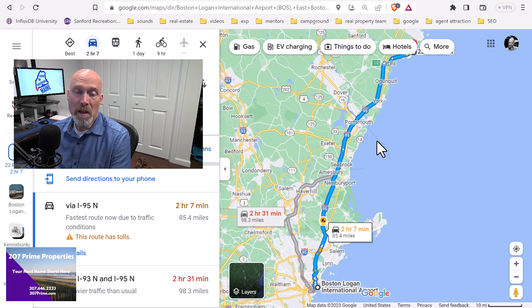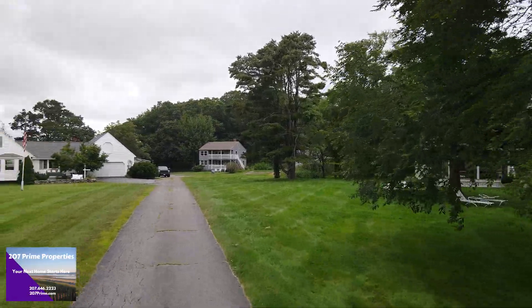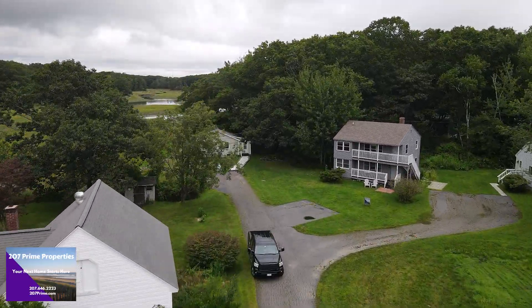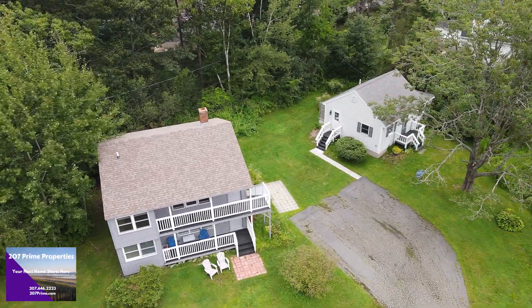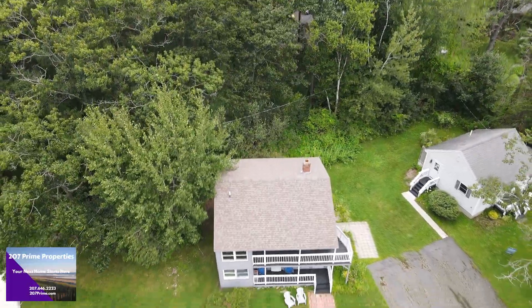As far as schools are concerned, Kennebunkport shares a school system with Kennebunk. I just want to show you what the properties look like as you come up the driveway to see the three properties — four units total. There's the duplex in the middle, a cottage on the left, and another cottage on the right. Now I want to cruise way up in the air and give you guys a view of the marsh and cruise around there a little bit.